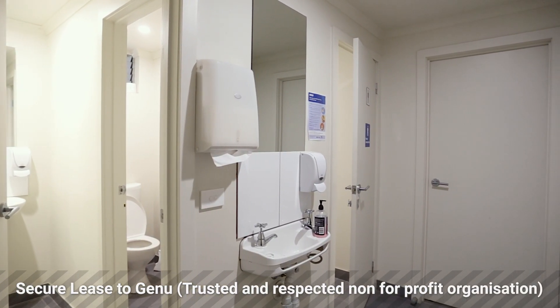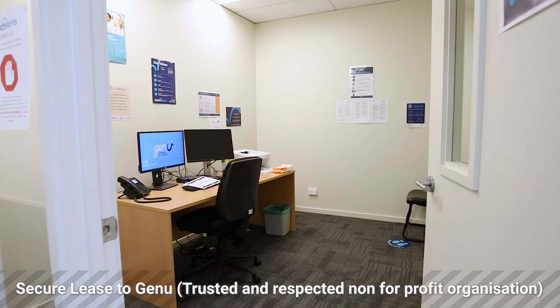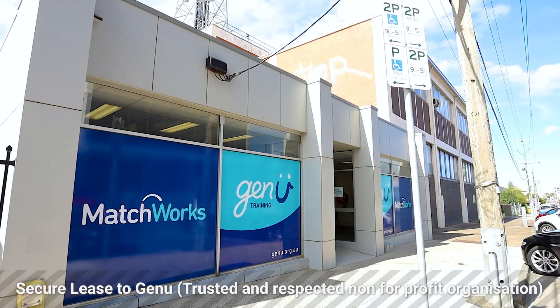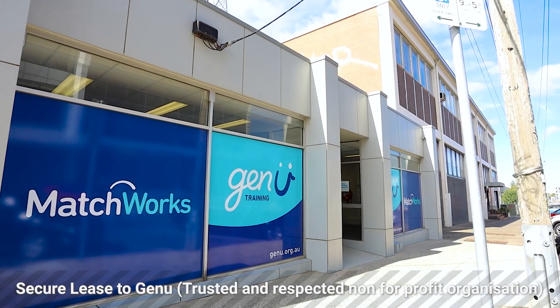And of course, all of this is supported with the strength of covenant in a very much trusted and well-known local Geelong organisation — a not-for-profit organisation supporting disability, that have been 60 years in the making and have occupied the property for over the past five years.